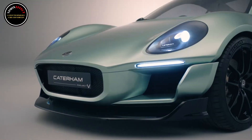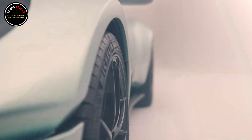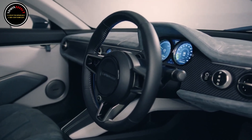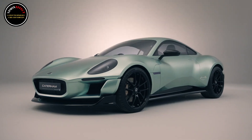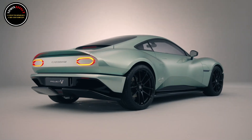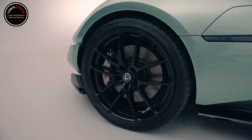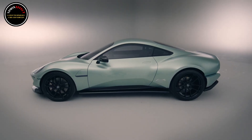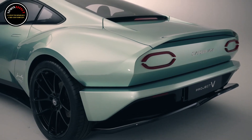Caterham continues to push forward with its first all-electric sports car, and shortly after confirming it will use an electric motor from Yamaha, the British company has revealed it'll tap a Taiwanese supplier for an innovative immersion-cooled battery pack. This battery pack will be sourced from Shing Mobility and features cells immersed in a dielectric liquid, which dramatically improves heat dissipation compared to traditional liquid-cooled battery packs. Caterham also says Shing's batteries have an energy density of 200 Wh/kg, which should give the EV plenty of range.